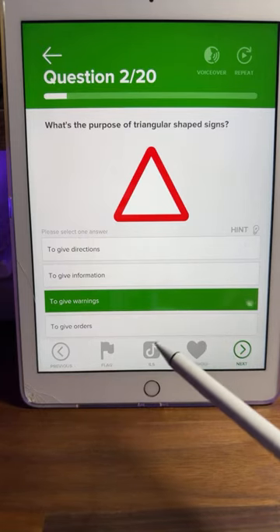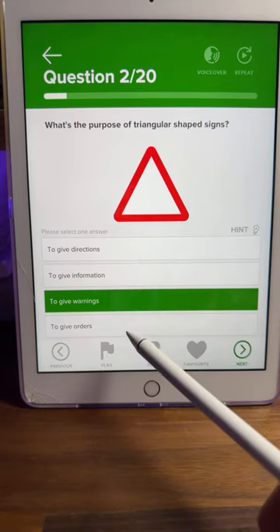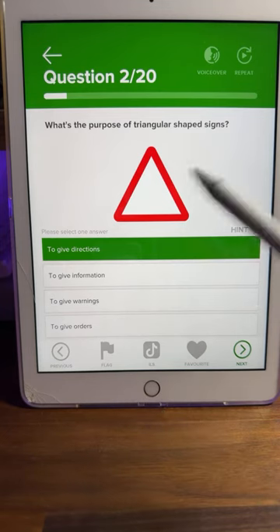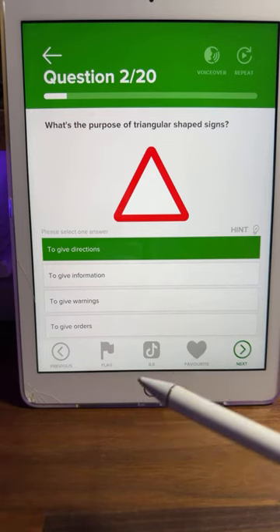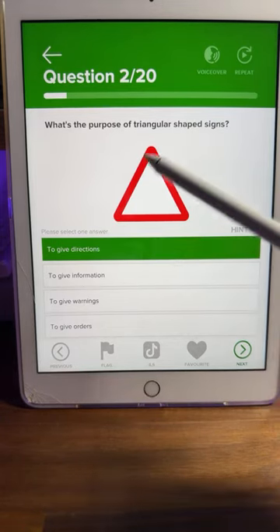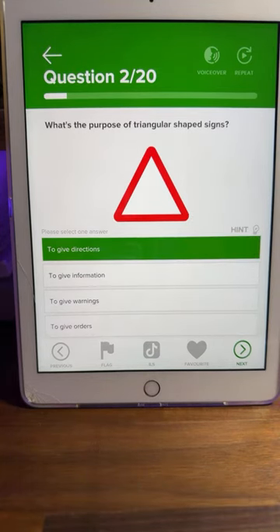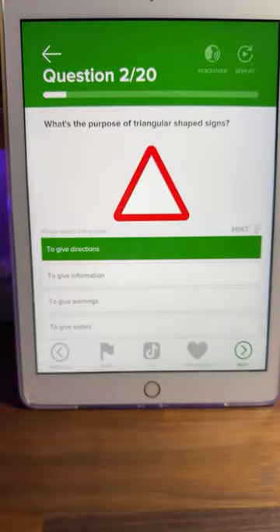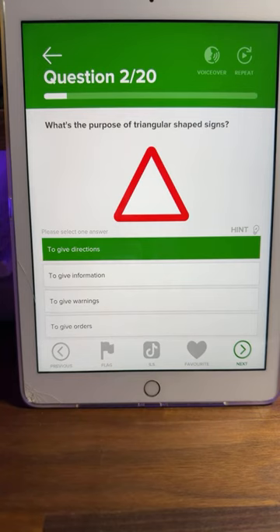A circle sign is your order. A square sign gives information, and an oblong sign may give directions like a one-way street or keep left. Someone asked: what about an upside-down triangle? A lot of you are saying 'give way' — absolutely correct, it is the give way sign. If you see an upside-down triangle covered in snow, you'd notice it straight away. That's why different shapes have different orientations — easy to identify.